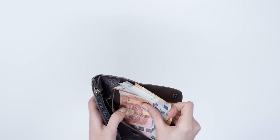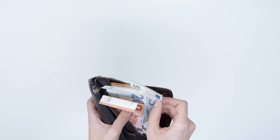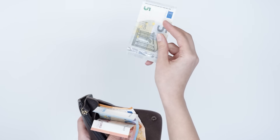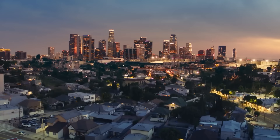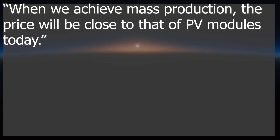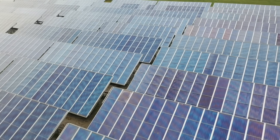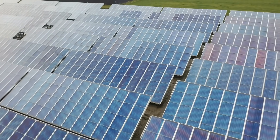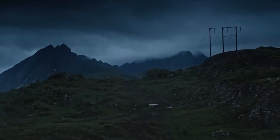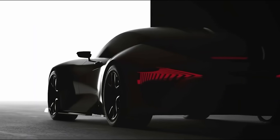How much would one of these panels cost you? Because I keep saying free, and we all know there's going to be an initial investment. Well, the researchers say that when they achieve mass production, the price will be close to that of PV modules today. So not cheap — solar panels are expensive — but it's not crazy either, and long term you would make your money back tenfold. According to the team, these should go into commercial production in 2026, which isn't all that far into the future.